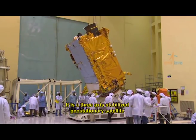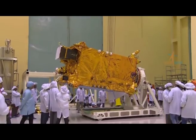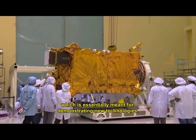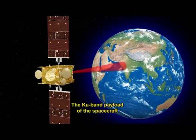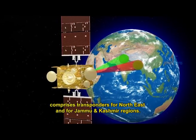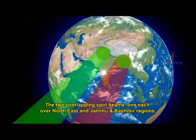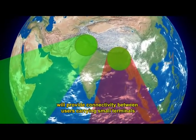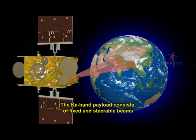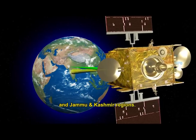It is a three-axis stabilized geostationary satellite configured on ISRO's enhanced I-3K bus. The satellite has a multi-band, multi-beam payload meant for demonstrating new technologies. The Ku band payload comprises transponders for the Northeast and Jammu and Kashmir regions, with two overlapping spot beams providing connectivity between users with small terminals. The Ka band payload consists of fixed and steerable beams to serve the country, including the Northeast and Jammu and Kashmir regions.